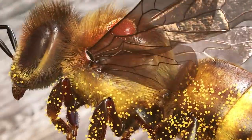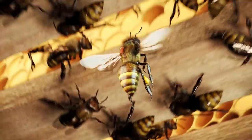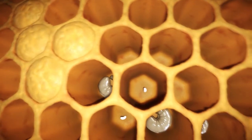Once infected with this parasite, a colony will die within one to three years if the beekeeper does not look after it. Once it has penetrated the beehive, the varroa mite multiplies in the brood cells where the queen has laid her eggs.